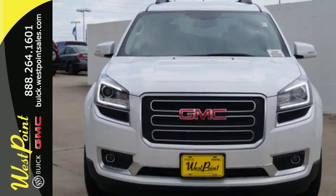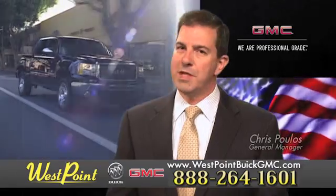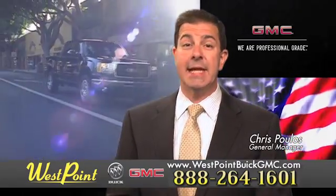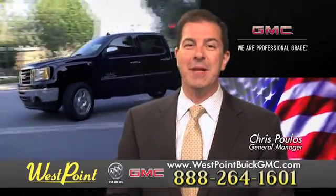Maximize your space in this family-friendly Acadia. Come in today for a test drive. West Point Buick GMC — easy to get to on the Katy Freeway. Exit Barker Cypress both ways. We look forward to meeting you soon.